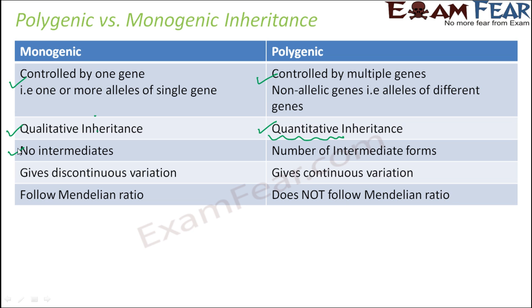In monogenic inheritance there are no intermediates, so whatever phenotypes the parents had will exist in the offspring as well. But in polygenic inheritance you see a number of intermediate forms — in fact, the number of intermediate forms increases as the number of polygenes increases. Monogenic inheritance gives discontinuous variation: if you started with one tall plant and one dwarf plant, your final output would always be tall and dwarf plants with nothing in between. It is like zero or one — either tall or dwarf.